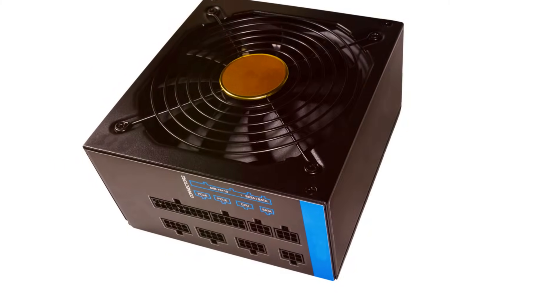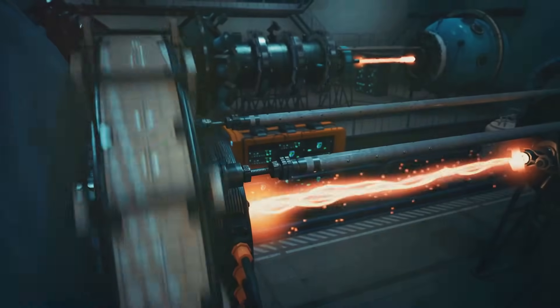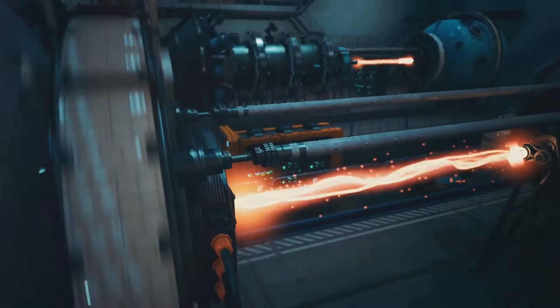Don't forget about the power supply. This is like the computer's food. Just like how you need food to fuel your body, the computer needs power to run.